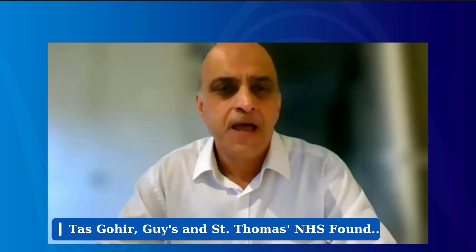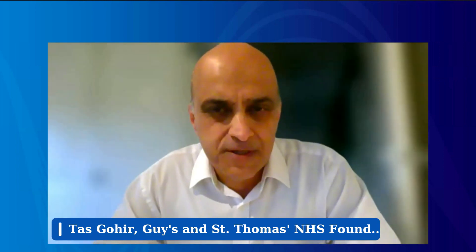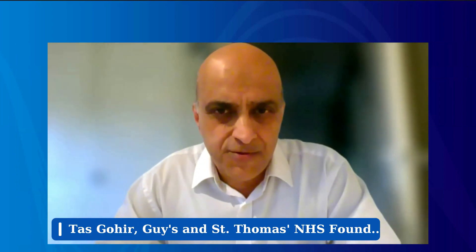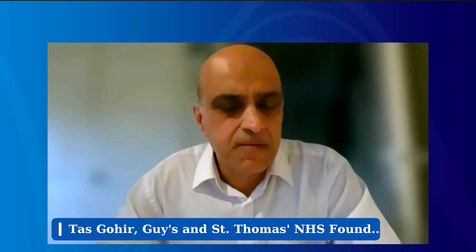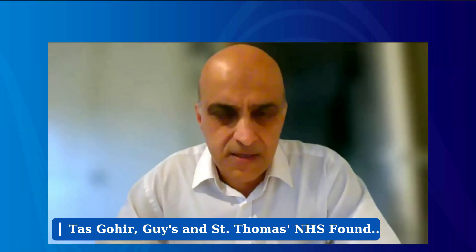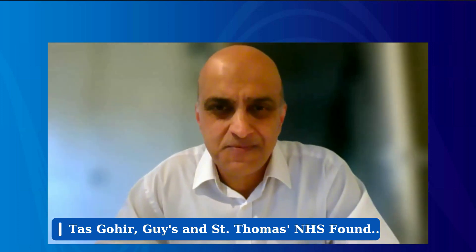Yes, thank you Fernando. I'm responsible for intellectual property commercialization at Guys and St. Thomas's. I've been there about three years, and previously my background is in university technology transfer, mostly in the medical field, but I have worked in other disciplines too.